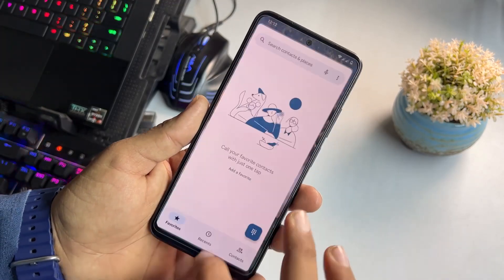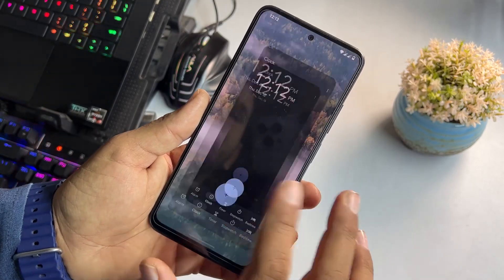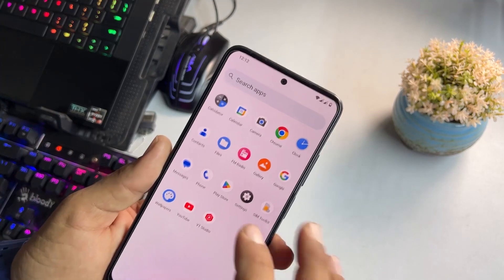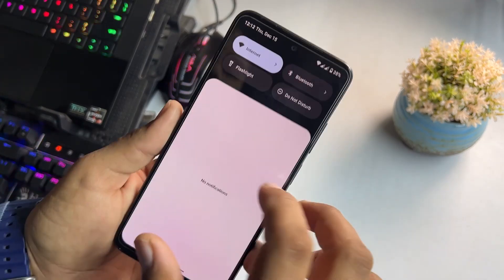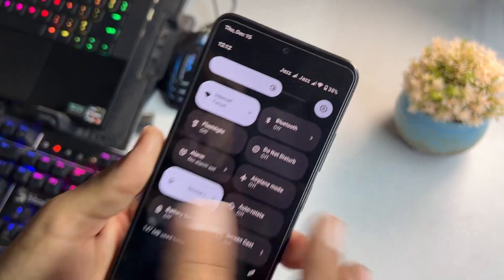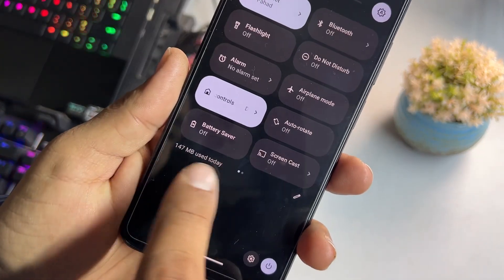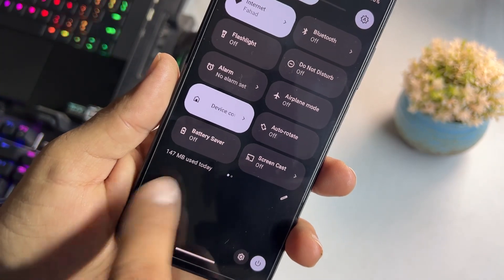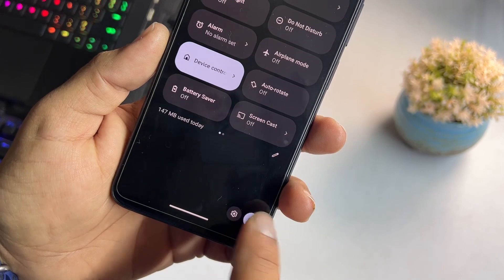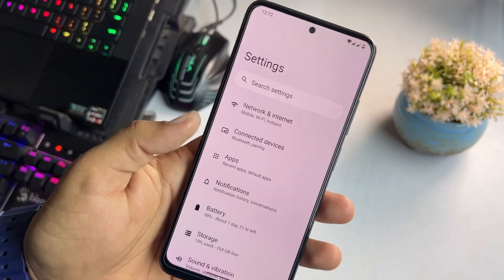Now let's go into Settings and talk about performance — it's really impressive; everything is working smoothly. From the Quick Settings panel, it looks pretty typical. You can check data usage, and at the bottom there are power options. In Settings we have connectivity options and apps.